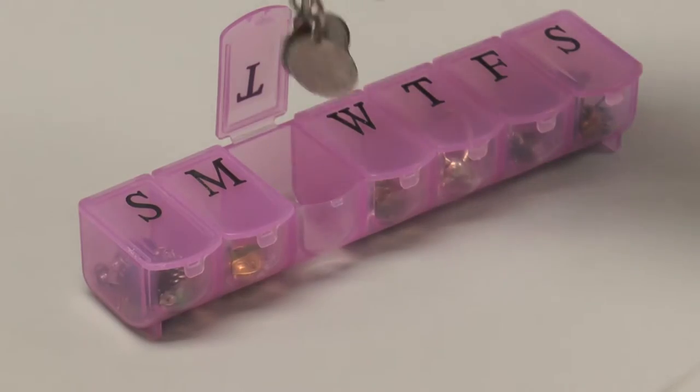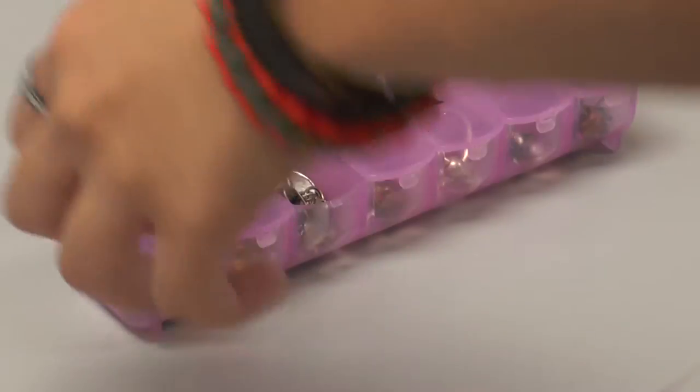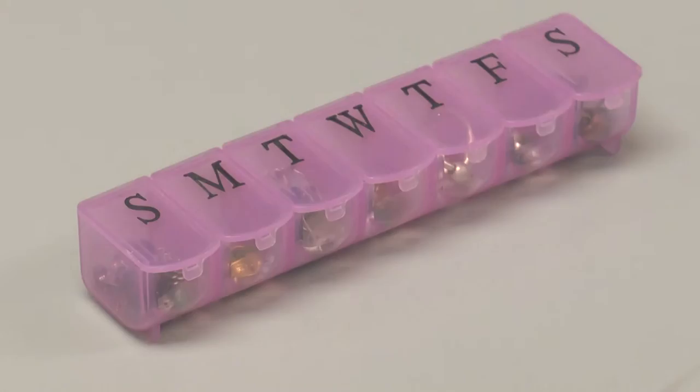To ward off potential thieves, use a pillbox as a safe and convenient storage spot for jewelry and other valuables. Now the whole internet knows how stupid you are.